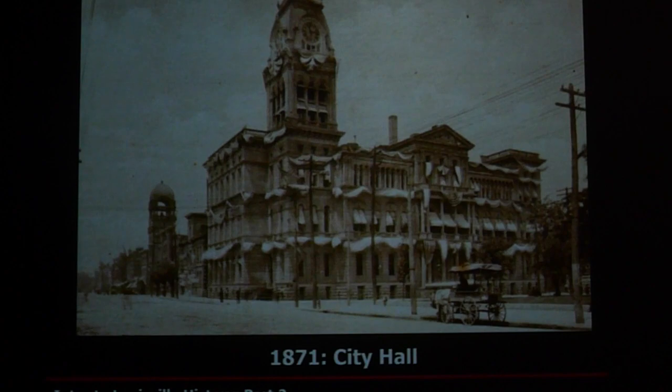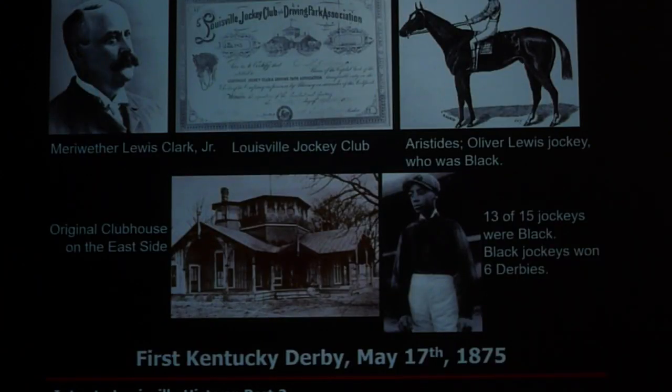Continuing our chronological advance in Louisville history: in 1871, City Hall was built and is still being used as a government building. Then came the First Kentucky Derby on May 17, 1875, originally known as the Louisville Jockey Club. Most of the early jockeys were African-American. The original clubhouse was on the east side of the track, but it was moved to the west side because the setting sun blocked the view of who won the race.